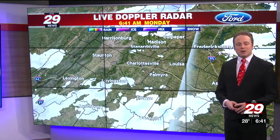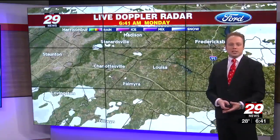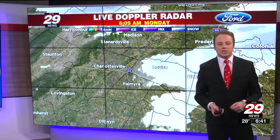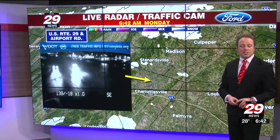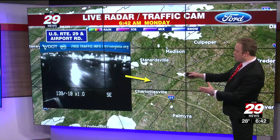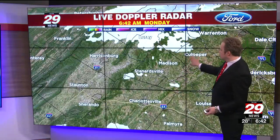Storm Team 29 live Doppler Network is showing a broken area of snow — it's light. We're seeing some flurries, and some of the snow is actually under the radar beam because the snow is low in the atmosphere. There are flurries and snow showers in Green, Madison, Louisa, Fluvanna, and Buckingham County, and some light snow showers along the Route 29 corridor. Airport Road at Route 29 — the main roadway looks wet. They've been treated and temperatures are right around freezing, so salt is able to work.